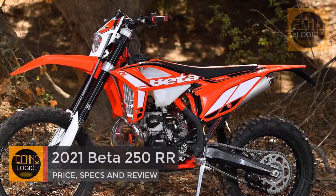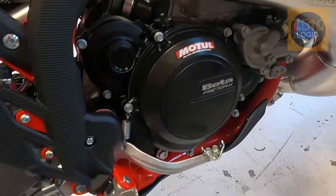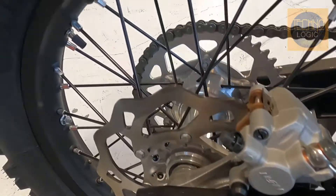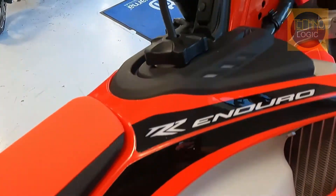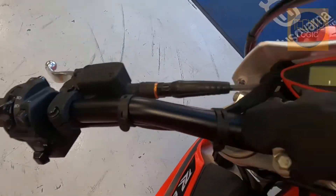The 2021 Beta 250 RR is the big boy of the Beta off-road two-stroke lineup. Beta has given the RR line some updates for 2021, with a beefed-up head tube area and rear subframe leading the way. The side panels and tank cover are also more securely mounted for increased durability. Beta has updated the seat base and foam, claiming improved comfort.